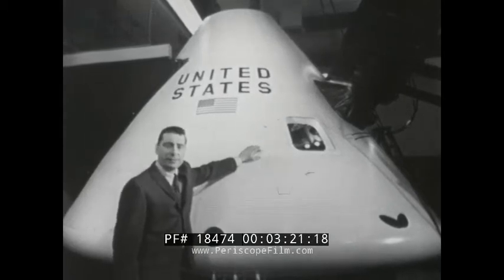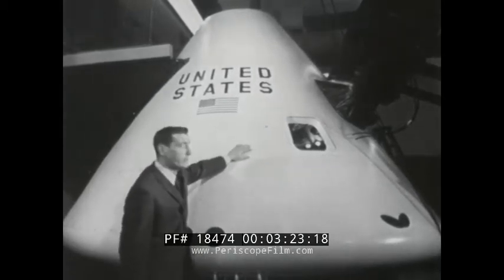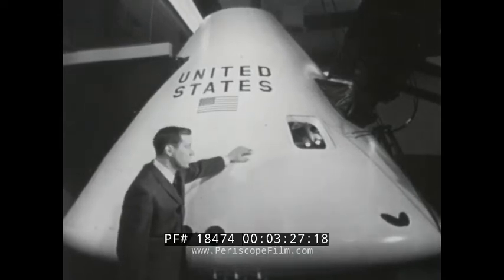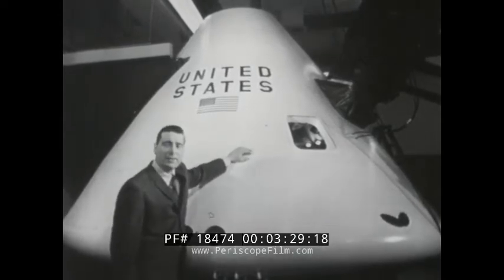Hi, welcome to Discovery. This is the Apollo spacecraft. Actually, this section where the astronauts live is called the command module. We're at North American Aviation, where Apollo was built in Downey, California.